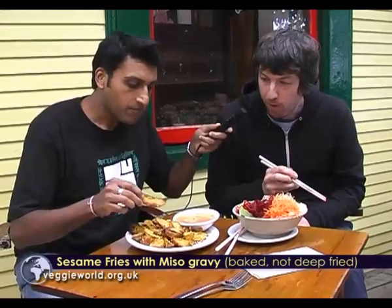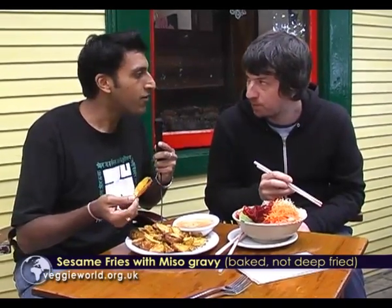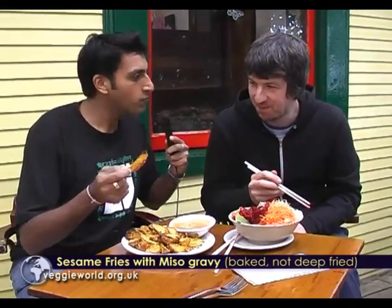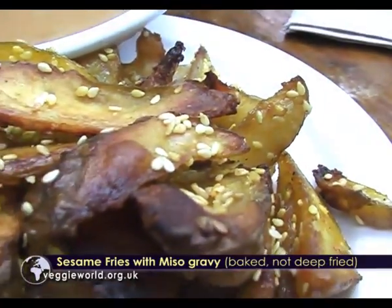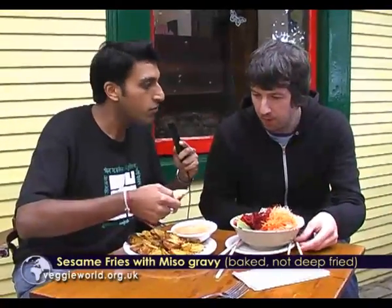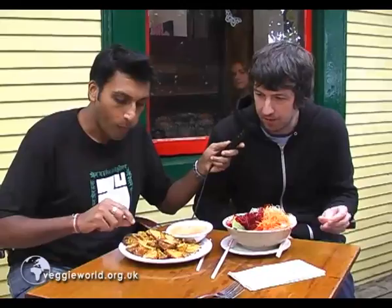I don't know what it is — I'm from England, and England's a chip-loving nation. These are amazing fries — or chips. People would call these potato wedges in England, but the combination of the sesame seed, the potato, and the gravy itself — it's an awesome combination. It's a great combination, one of the favorites here.